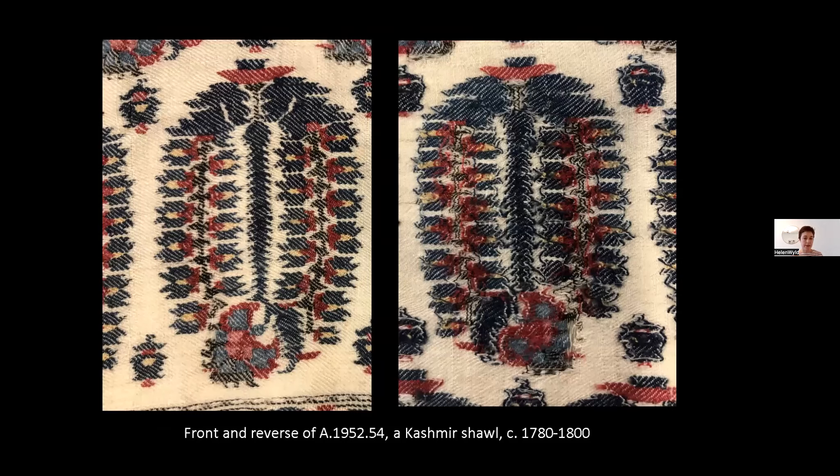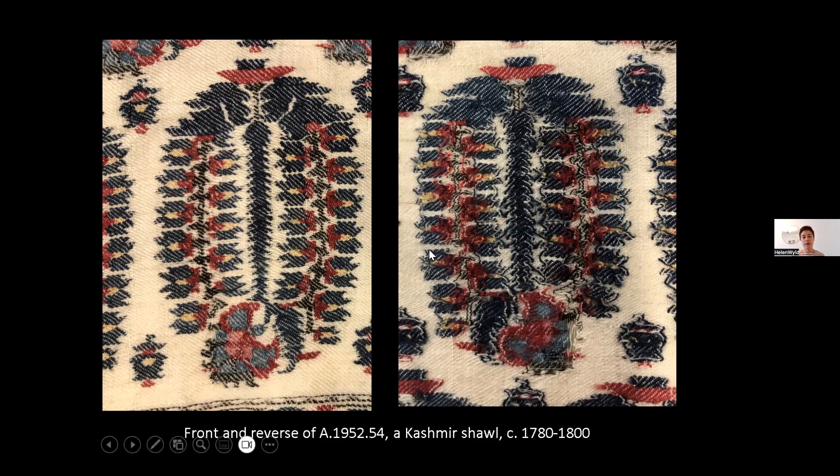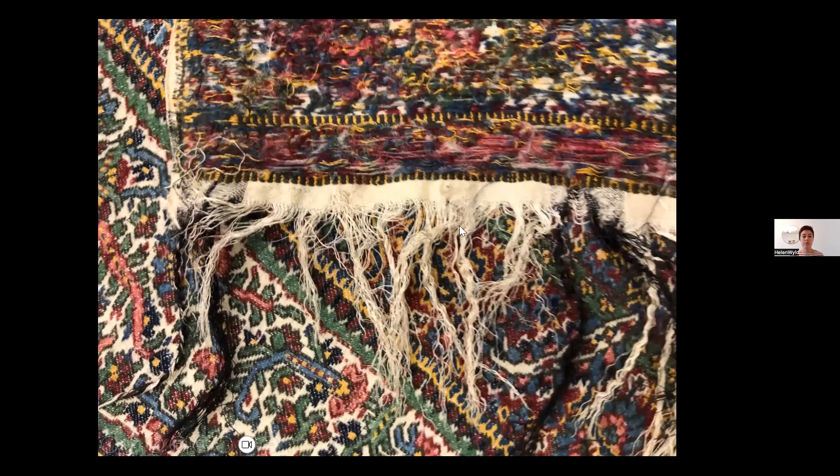True cashmere shawls are hand-woven in a technique similar to European tapestry but with a twill binding, and this is part of their expense — the best cashmere shawls would take up to three years to weave. In Europe, manufacturers didn't try to attempt this handmade technique. Instead, the European shawls are mechanically woven, with every coloured weft thread passing the entire width of the cloth. Whereas in the cashmere shawls each coloured weft is only used where needed in the design, in the European shawls the coloured wefts go all the way across, and the hanging threads on the back would be shaved off to lighten the cloth.